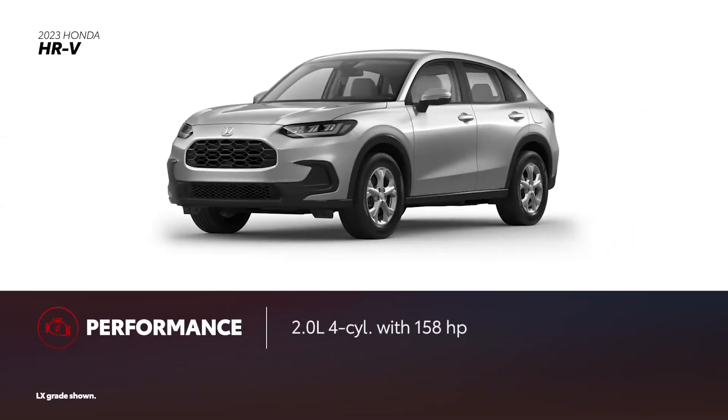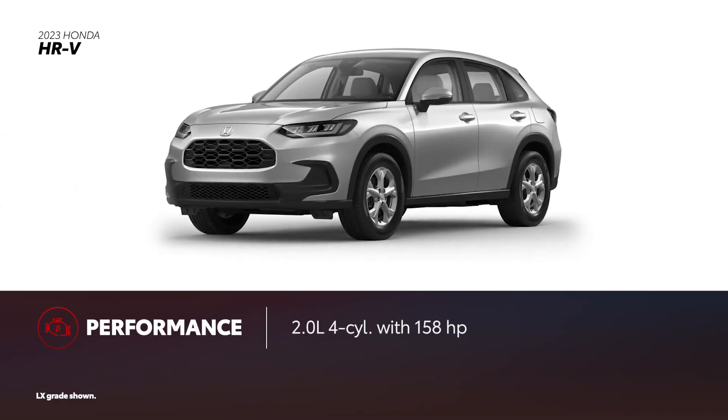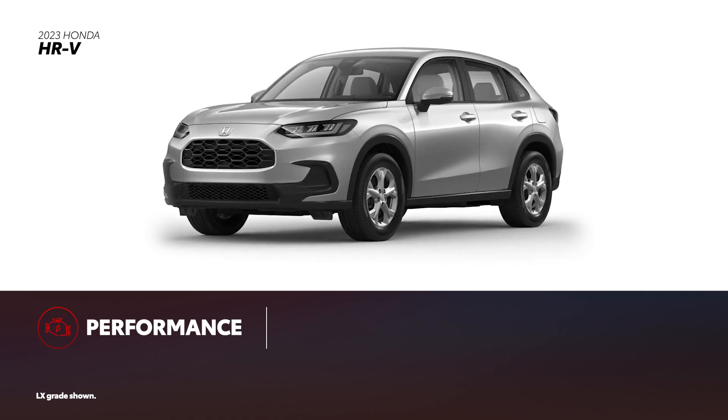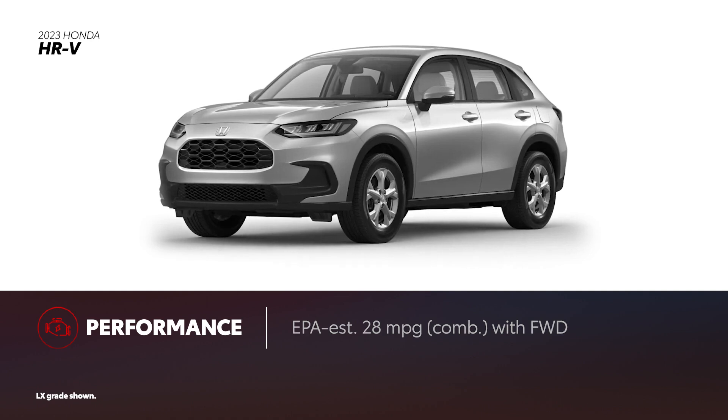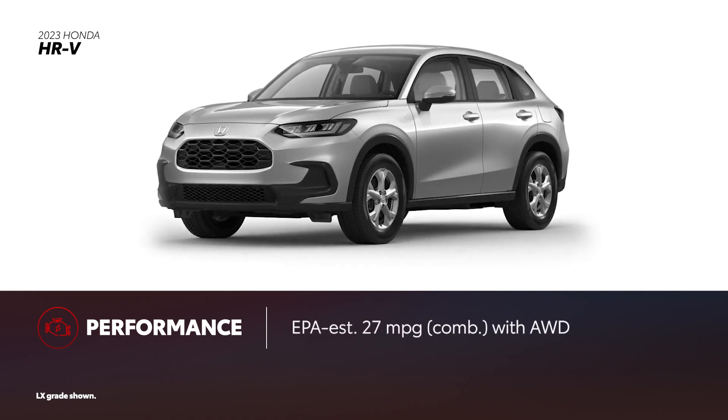HR-V has improved its performance for 2023. However, its 2-liter engine only delivers 158 horsepower and can't quite match Corolla Cross. All grades are also available with all-wheel drive. In front-wheel drive configuration, HR-V is rated at an EPA-estimated 28 miles per gallon combined. All-wheel drive-equipped models are rated at an EPA-estimated 27 miles per gallon combined.